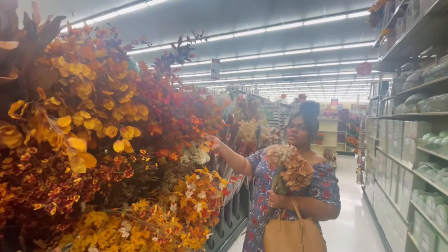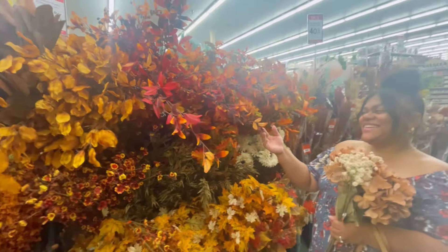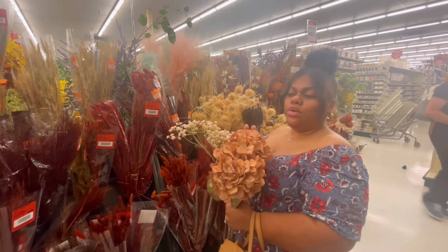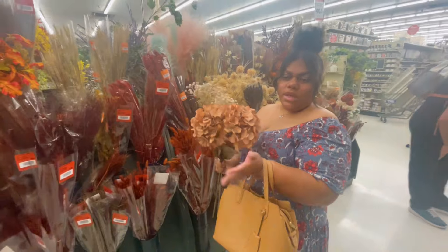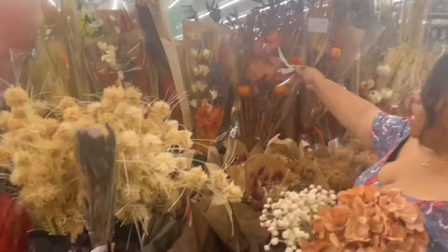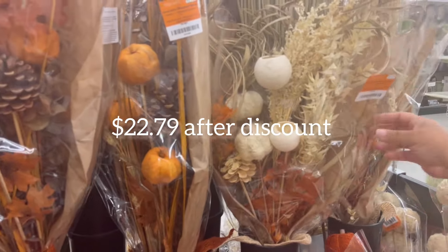Everything isn't meant to go together — I'm just showing you the color combinations. I really want just this one piece for itself in a vase I already have at home. And then come take a look at the bouquets that are already done — so you don't have to think about it or put it together. They're $39.99 and you have a little bit of everything in there. This one is actually cute — this one's $37.99.